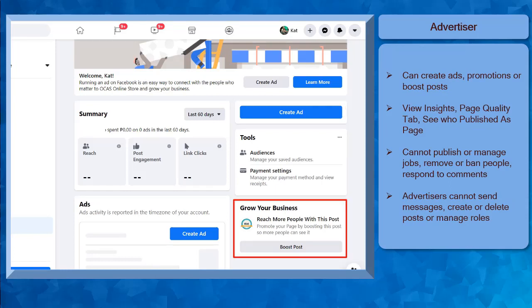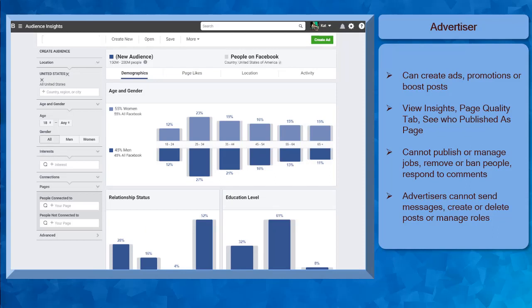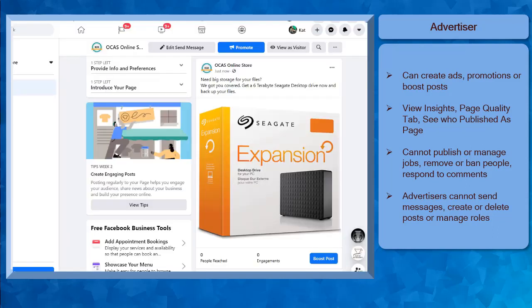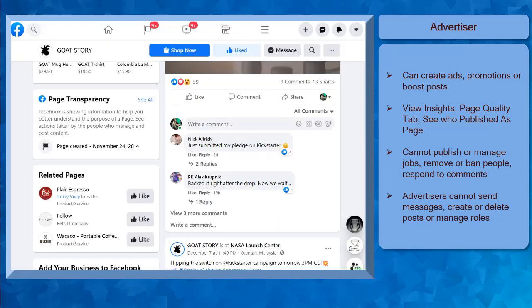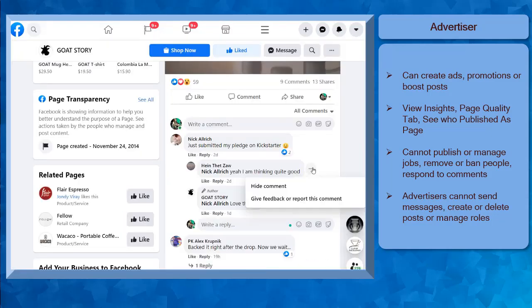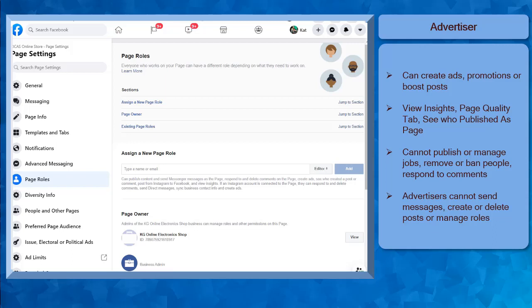An advertiser can create ads, promotions, or boost posts. They can also view insights, view the page quality tab, and see who published as the page. But they cannot publish or manage jobs, remove or ban people from the page, respond to comments, or delete comments. Also, they cannot send messages, create and delete posts, edit the page, and manage page roles. Lastly, an analyst can only view insights, view the page quality tab, and see who published as the page. They cannot manage roles, create posts, respond to messages, create ads, or engage in the comments section.